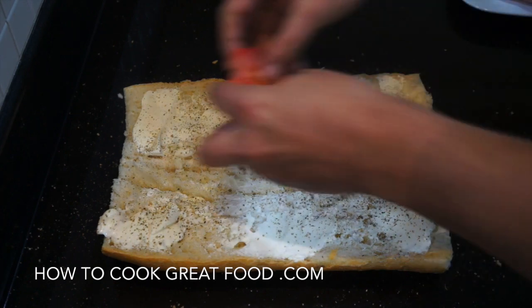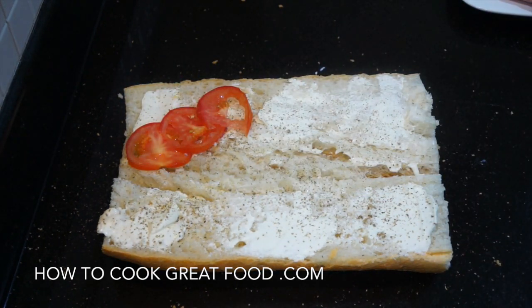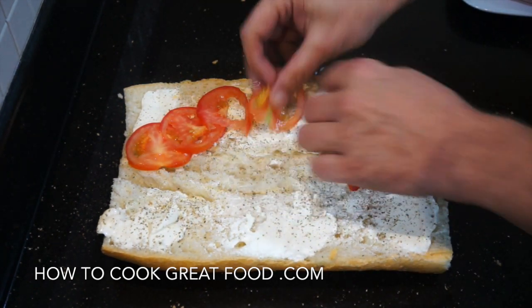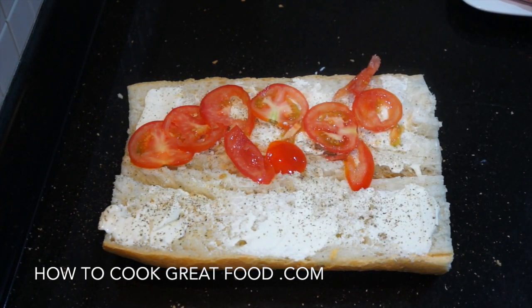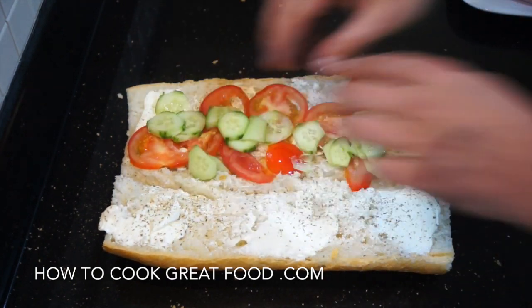Now, I'm going to go with some tomatoes — a sliced tomato. Some cucumber there like that.